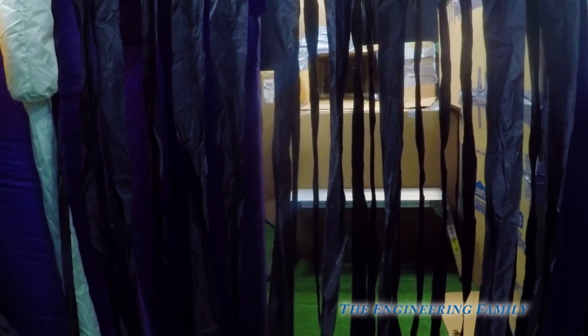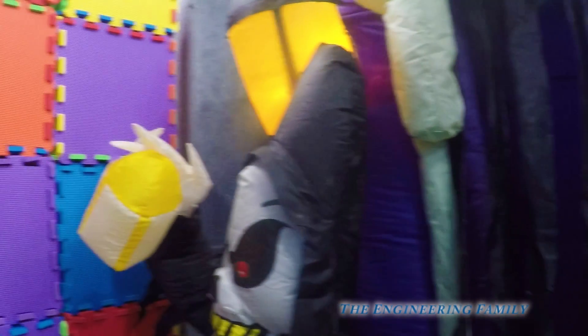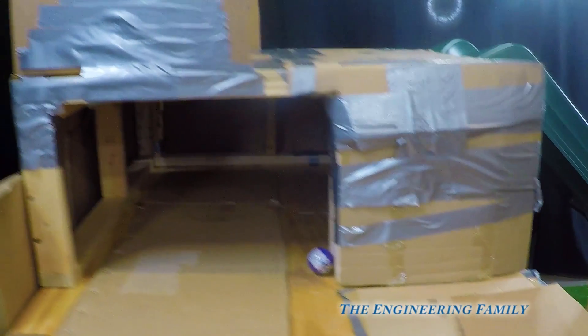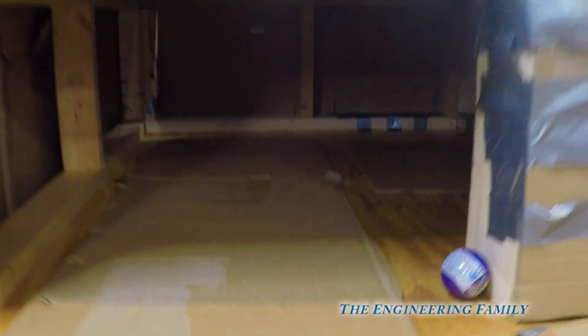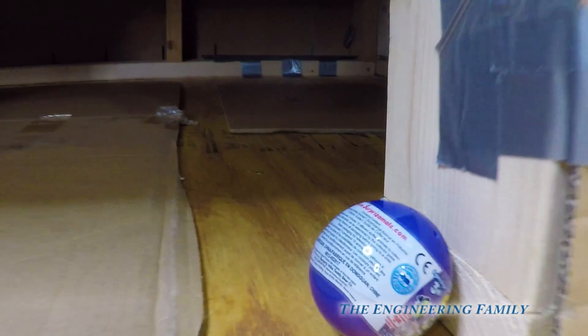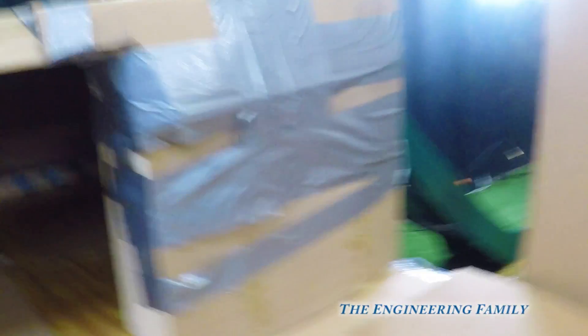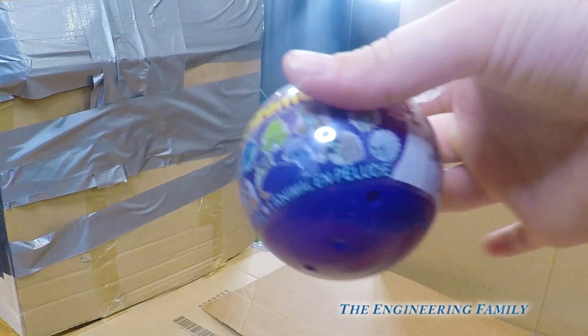We gotta go into Spooky Town. There are like ghosts and some weird pale guy. It's getting dark. Wait, I see something — do you see something? It's a surprise mouse! It's a surprise mouse! Let's open it.